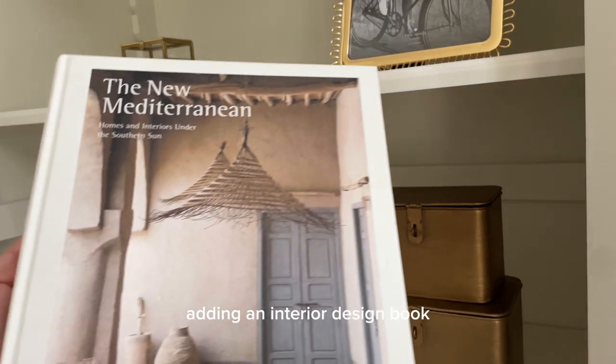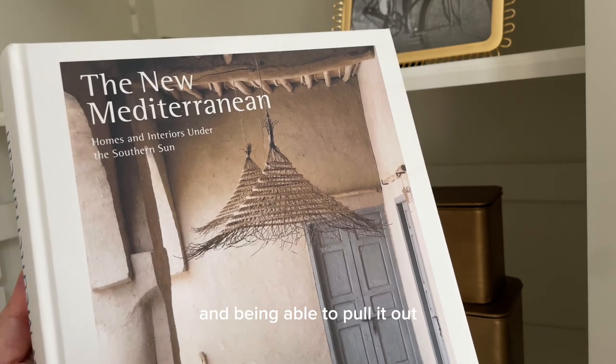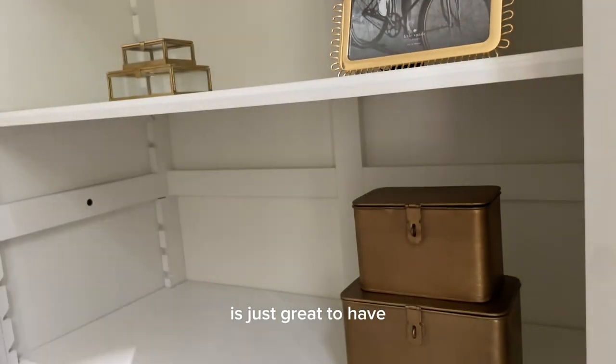I can't style my shelves without adding an interior design book. Having this book on my shelf and being able to pull it out whenever I want to look through it and get inspiration is just great to have.